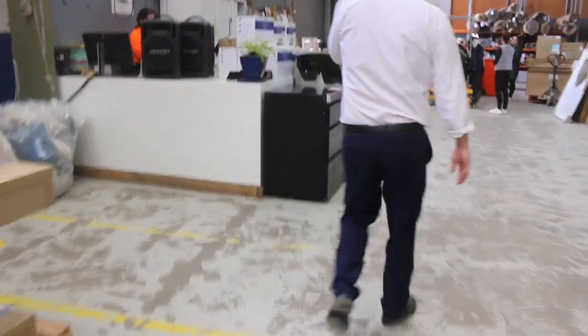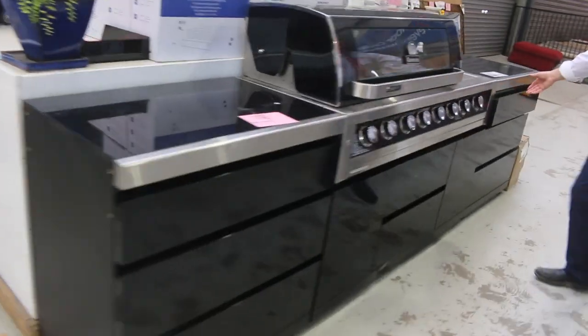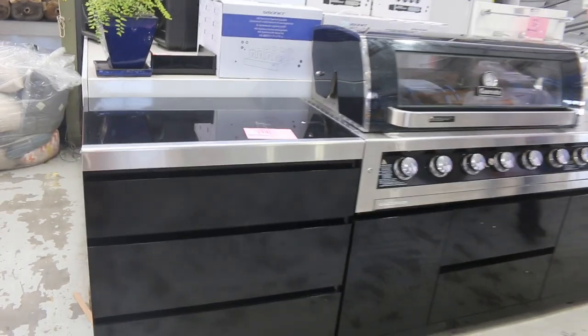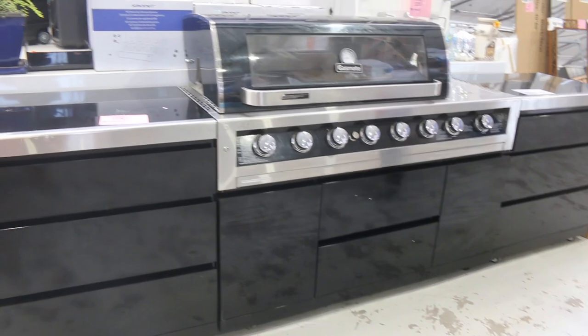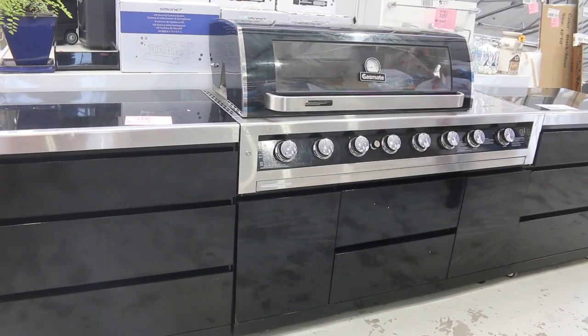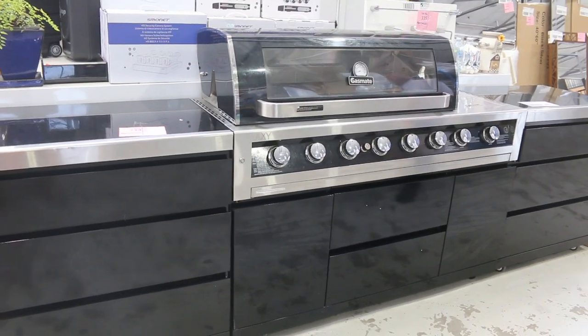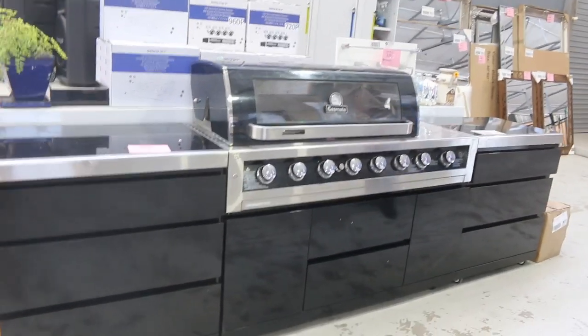I've just seen a nice looking black galaxy barbie - lot 334, nice big unit, probably three and a half metres in length in total. It's got a heap of burners and a viewing window. I'm going to guess high twos to early threes will be about where the bidding lands, but absolutely fantastic buying on those.